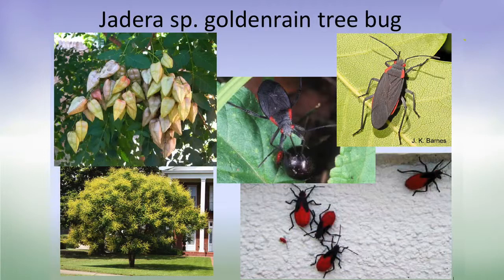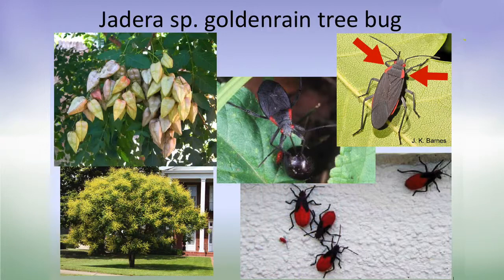People brought in some golden rain tree bugs — this is not a huge problem for you. They eat the seed pods of the golden rain tree, but they're a nuisance because they gather in groups. They also have a red shoulder marking, so they're called the red-shouldered bug and get mixed up with other black-and-red bugs. They develop in mass on the seed pods, then come to your front door — they like to cling together because that's where they mate and reproduce.